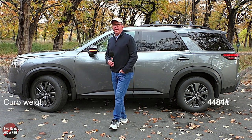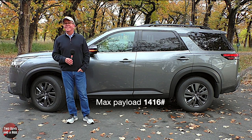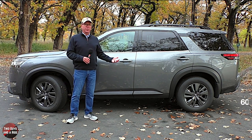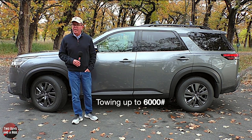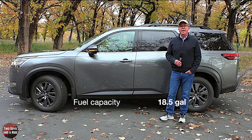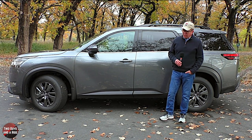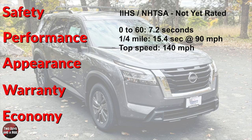Overall curb weight is 4,484 pounds with a maximum payload of 1,416 pounds. Standard towing is 3,500 pounds, but when properly equipped it can tow up to 6,000 pounds. Turning circle is 38.7 feet and fuel capacity is 18.5 gallons. At the time of filming, neither IIHS nor NHTSA had yet rated the new Pathfinder's crashworthiness. Performance: 0-60 in 7.2 seconds, standing quarter mile 15.4 seconds at 90 mph, and a top speed of 140 mph.